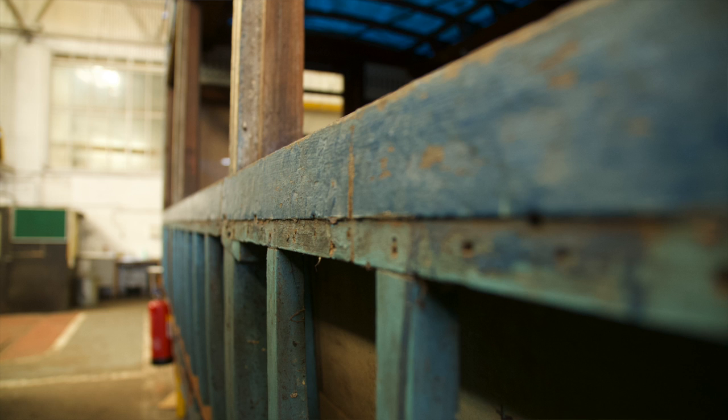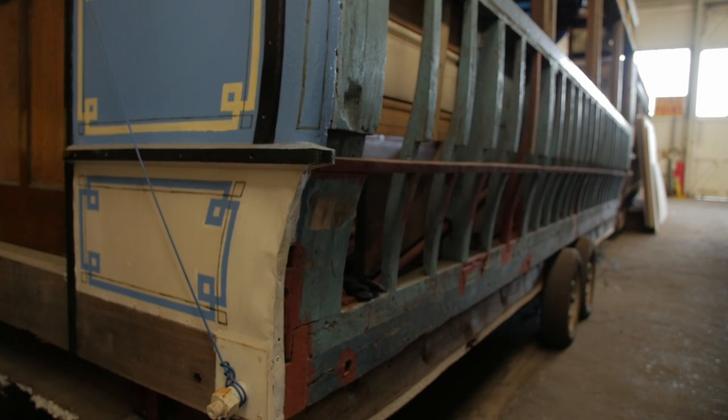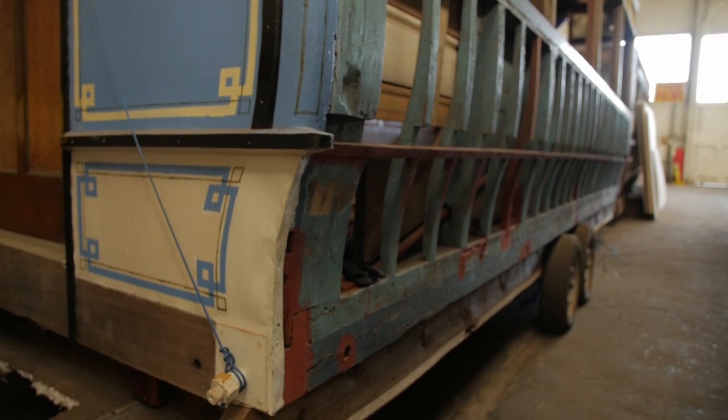Trams often ended up in farmers' fields because they were so well built. And when they were scrapped, the wooden body — particularly the lower saloons — lent themselves to a multitude of uses. Sometimes they were handy as a garden shed, sometimes for keeping your chickens in. Actually, a lot of them ended up as holiday caravans. Farmers were always looking to earn a little bit of extra money during lean times, and if you had a row of those in your field and could let them out in the summertime for holidaymakers, that's how a great many of them survived.